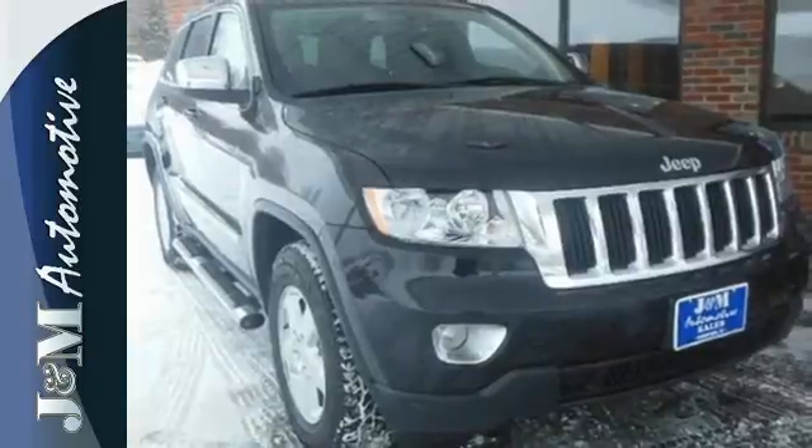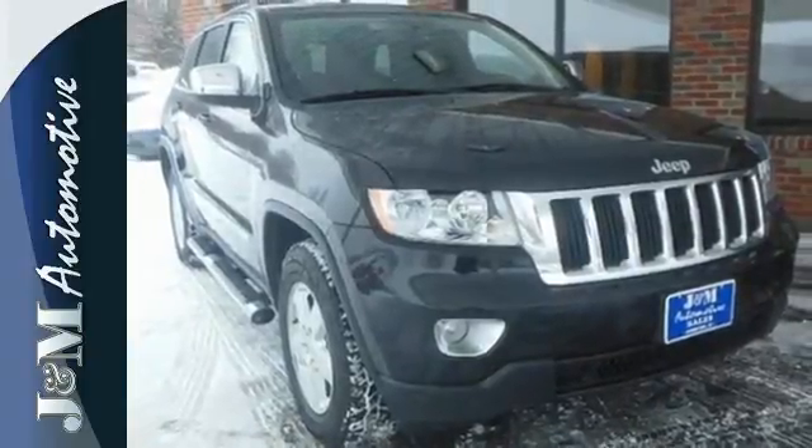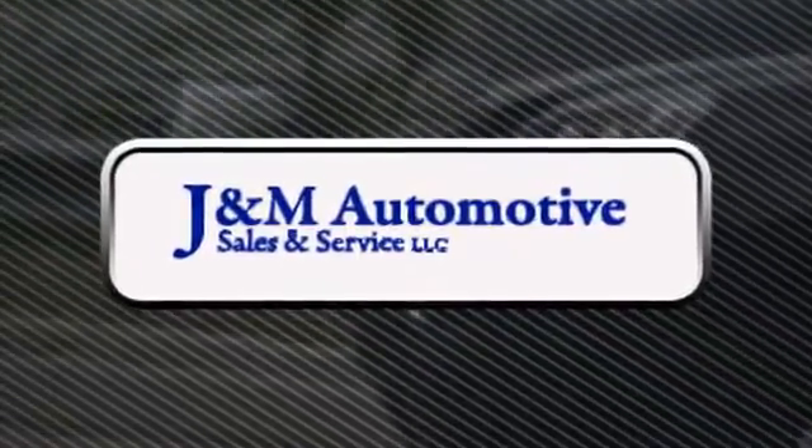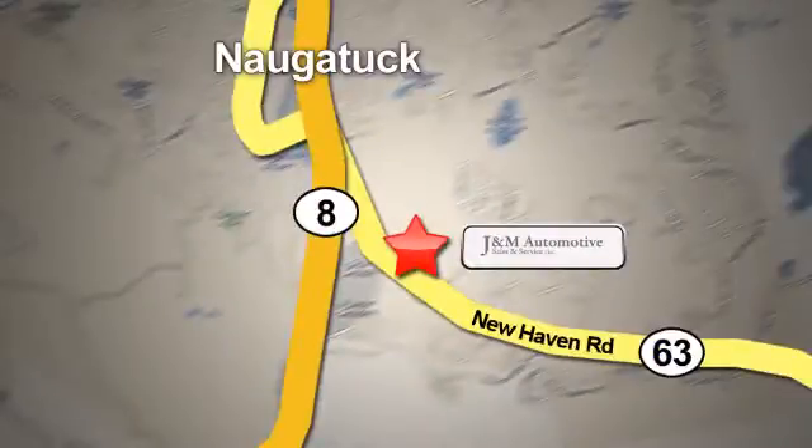Live it up in this Jeep. Make it yours today. You'll see a difference at J&M Auto Sales. Call or stop in today. We are conveniently located at 820 New Haven Road in Naugatuck, Connecticut.